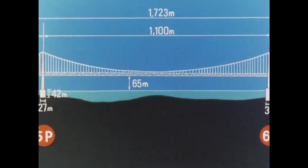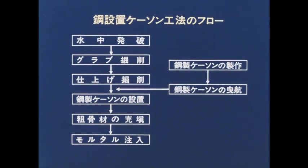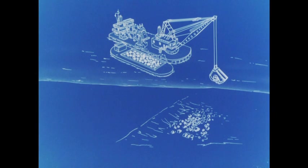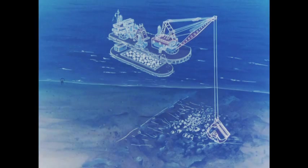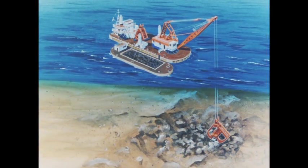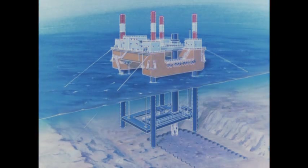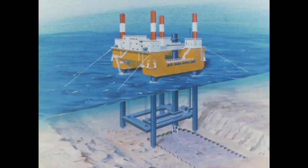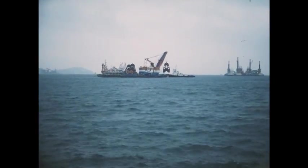下部工7基のうち、1Aを除く2Pから7Aの6基の海中基礎は水深10メートルから50メートルまでの掘削をしなければならない。海中基礎工事には高設置計算工法が採用された。支持岩盤を得るため、水中発破に引き続き海底掘削を行う。まず水中発破で破砕した岩盤を大型グラブ船で掘削する。